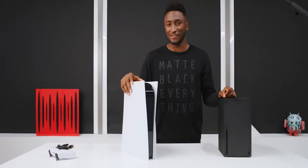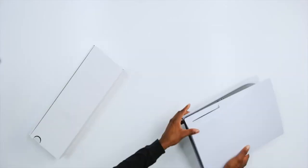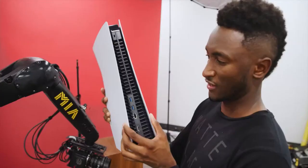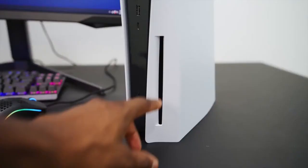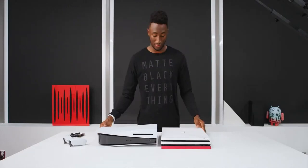I'm excited about this controller. In these early unboxings, they're not allowed to show any gameplay right now — they can only show what the controller and the actual console look like. It ships with an HDMI cable and one DualSense controller.